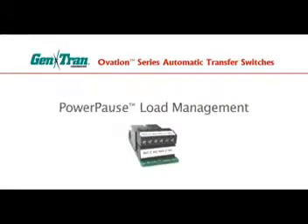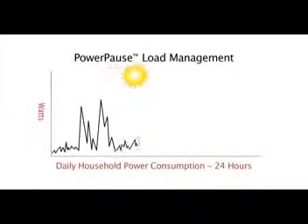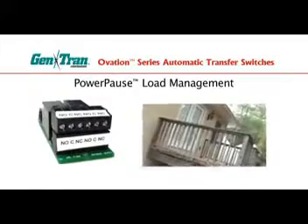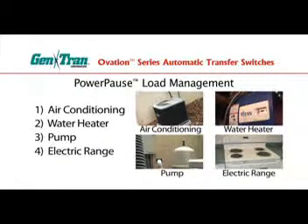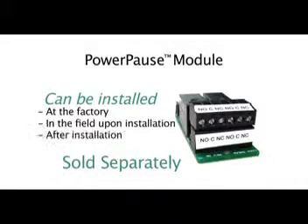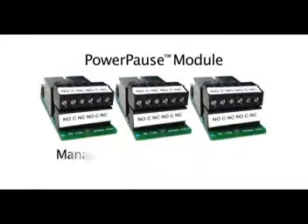What makes Ovation Series automatic transfer switches unique is the PowerPause load management modules, which keep you from overloading the generator while allowing you to run larger loads when generator capacity is available. Since your power demands go up and down throughout the day, there will be times when not all of your generator capacity is used. When PowerPause modules are installed on certain loads — like central air conditioning, a water heater, pump, or an electric range — Ovation will try to turn on these loads according to priority whenever generator capacity is available. PowerPause modules are sold separately and can be installed at the factory, in the field, or even after installation. Each Ovation Series ATS accepts three PowerPause load management modules to manage a total of six circuits.